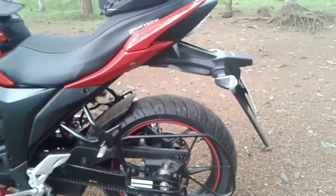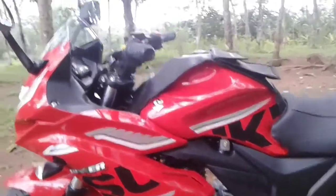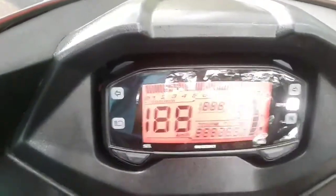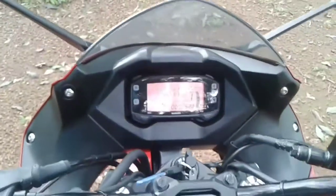The only difference between the regular version and the SF variant is the full fairing, while it borrows key styling features such as LED tail lamps, digital instrument cluster, and clear lens indicators from its naked sibling. It is available in three color schemes.